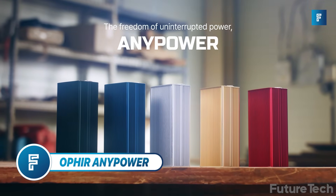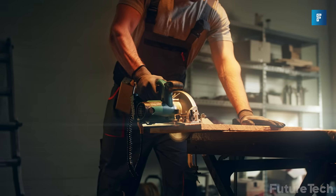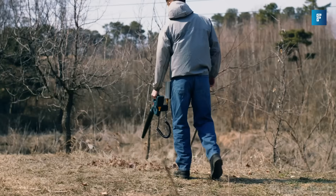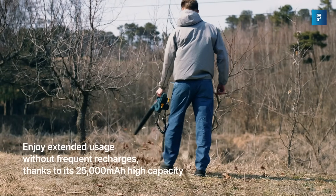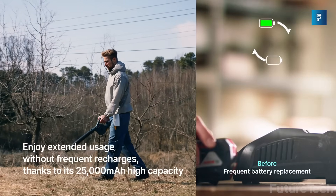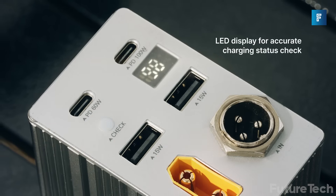Ophir Anypower. It's time for freedom from the wall. Power your devices, jumpstart your car, and do everything you want with the Ophir Anypower, a massive 25,000 mAh battery that can power your power tools and charge your portable electronics. It's built in a sleek metal case and lets you work completely off the grid.